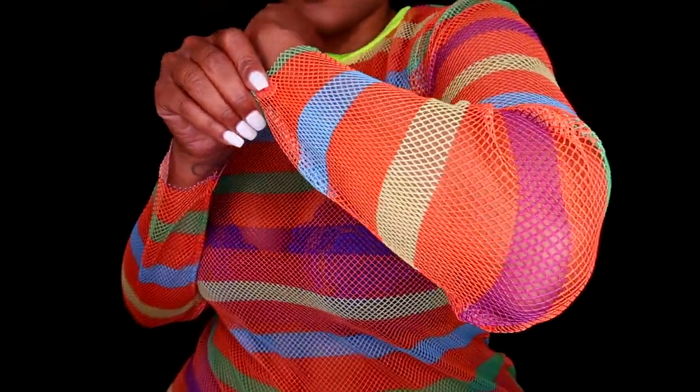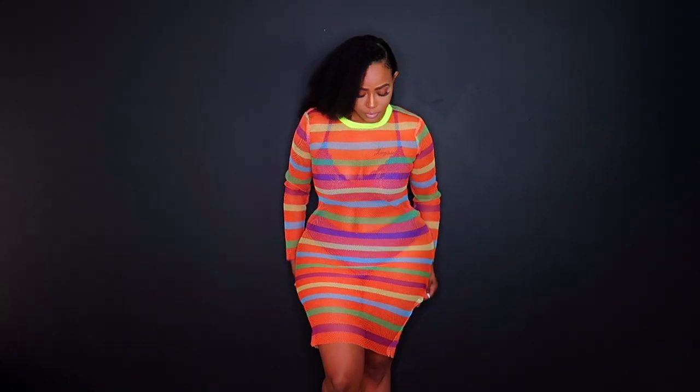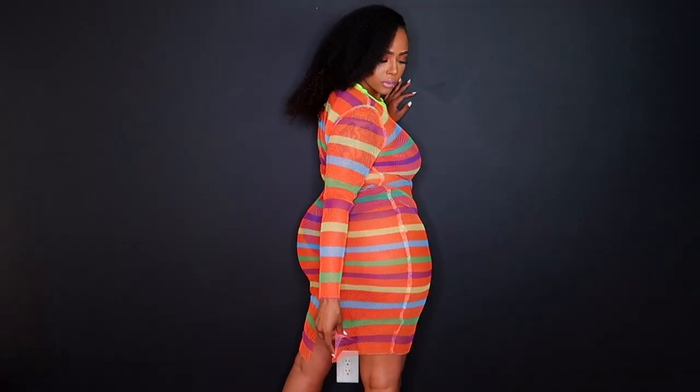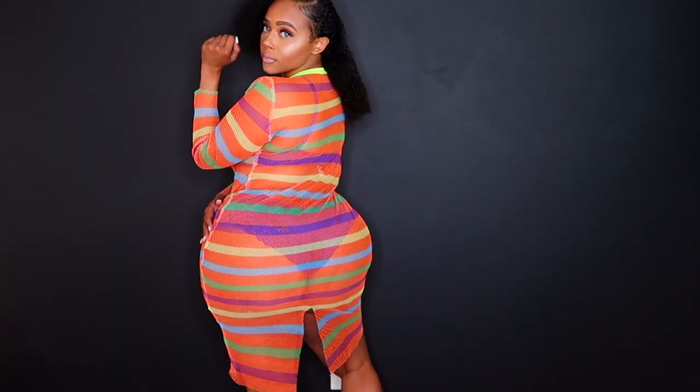Although on me the back does come up a little bit higher with a split. But I could really see me rocking this as maybe a beach cover-up or a swimsuit cover-up. It's very cute. As far as the way it fits, I think it fits me a little loose in some areas like in my waist. But as a cover-up I think it does justice.